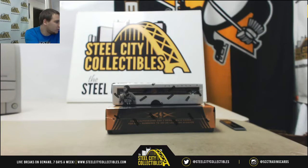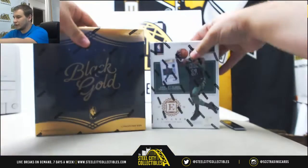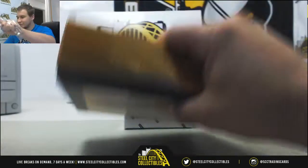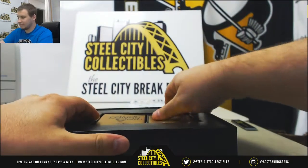Alright, we've got a live break here for Michael doing a box of 15/16 Black Gold and 17/18 Encased basketball. We're going to do the Black Gold first. Good luck. Still looking at that Archives baseball field, guys — 15 spots left. Every spot gives you a random team in that break.